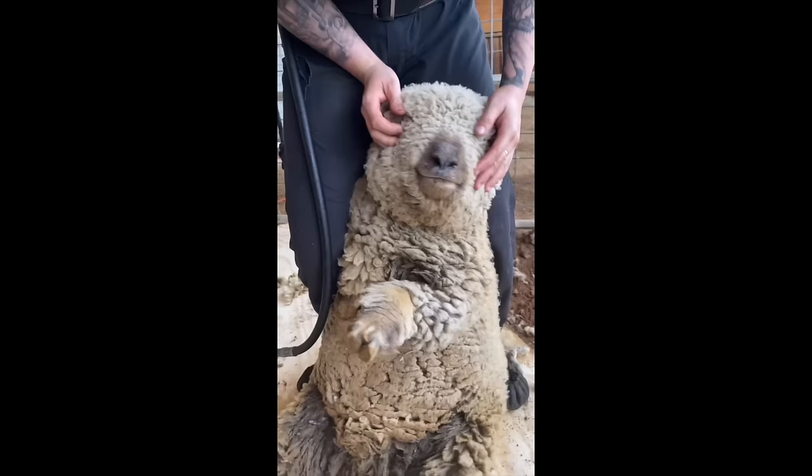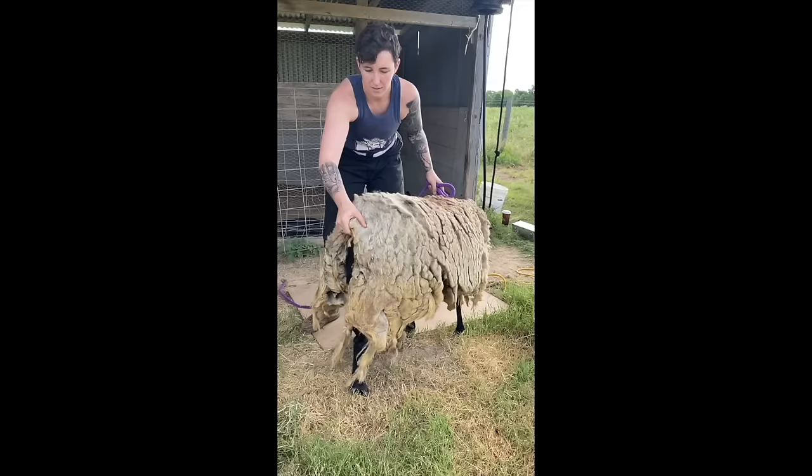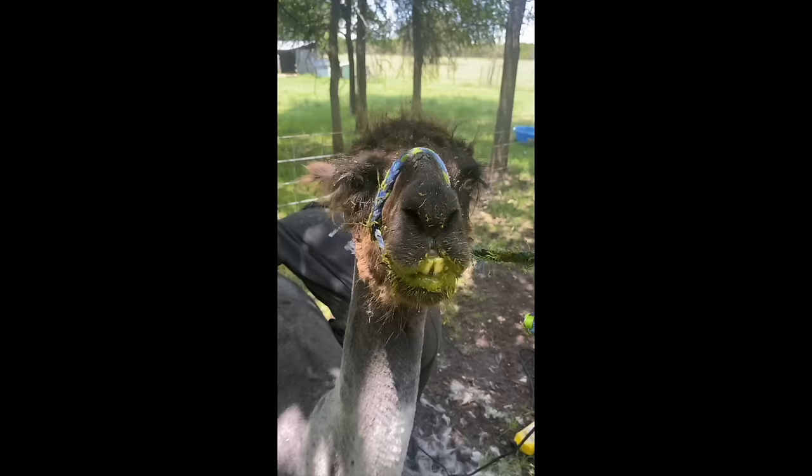We shear llamas, alpacas, and sheep, but our real passion is spreading knowledge about our industry. You never know what we'll see at the next job, but it's sure to be satisfying and absolutely adorable. So join us as we travel nine states and service thousands of animals. Welcome to the party — we hope you stick around.